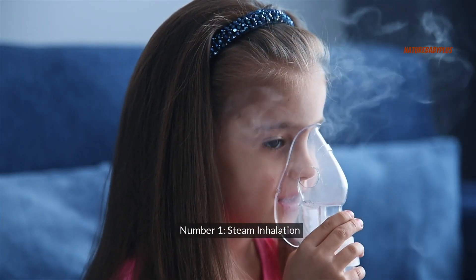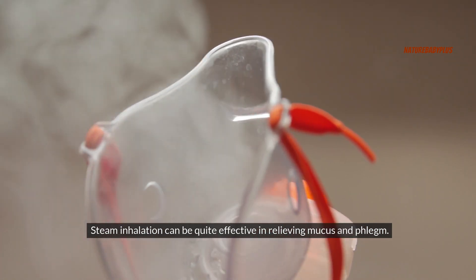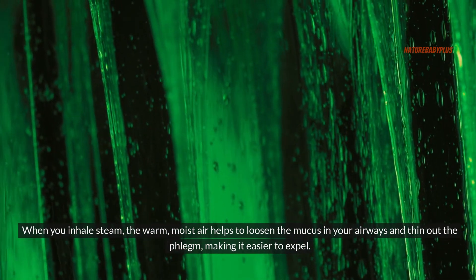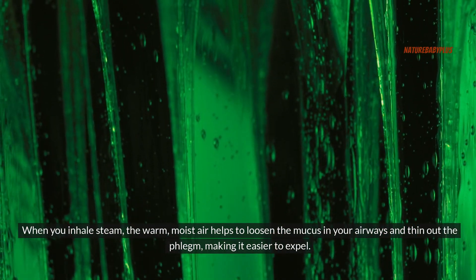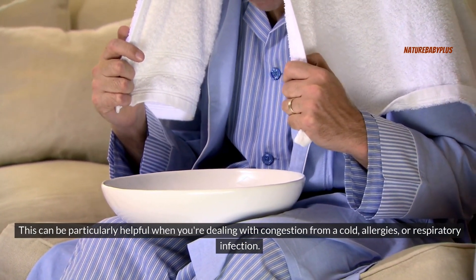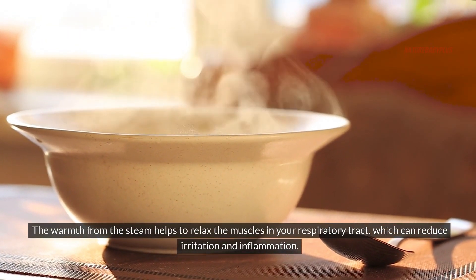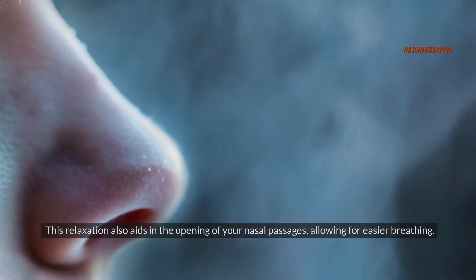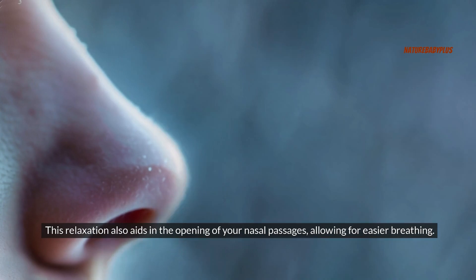Number one: steam inhalation. Steam inhalation can be quite effective in relieving mucus and phlegm. When you inhale steam, the warm, moist air helps to loosen the mucus in your airways and thin out the phlegm, making it easier to expel. This can be particularly helpful when you're dealing with congestion from a cold, allergies, or respiratory infection. The warmth from the steam helps to relax the muscles in your respiratory tract, which can reduce irritation and inflammation, also aiding in the opening of your nasal passages for easier breathing.